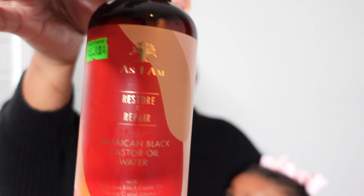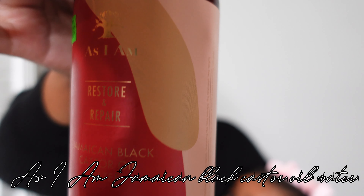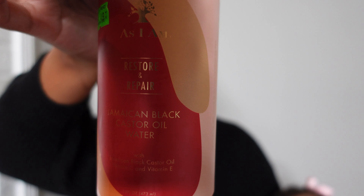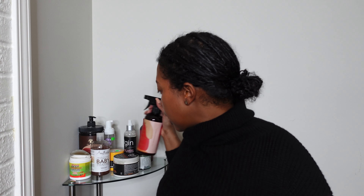We also use the As I Am Jamaican Black Castor Oil Water. I alternate between using the castor oil water and the curl refresher when applying product to her hair — if I feel like her hair needs some oil I will apply the black castor oil water, and if it seems fine we'll just do the rose water instead.